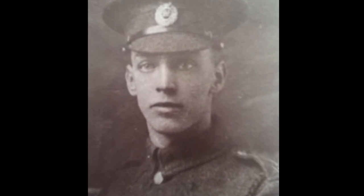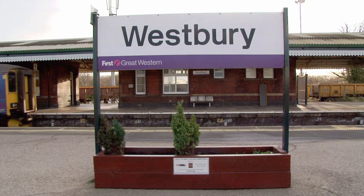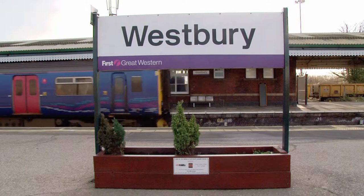Charles Hannaford served in the Royal Engineers during the Great War. On his return, he worked on the railways, which he did until his retirement. His son still lives in Westbury.